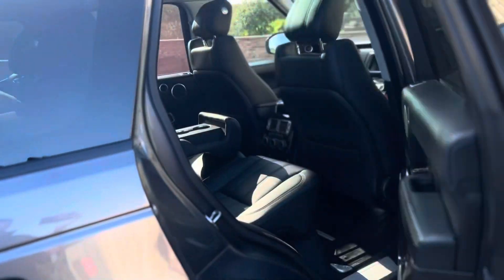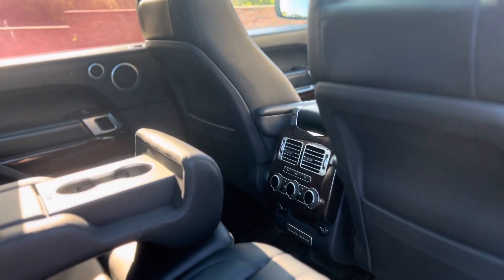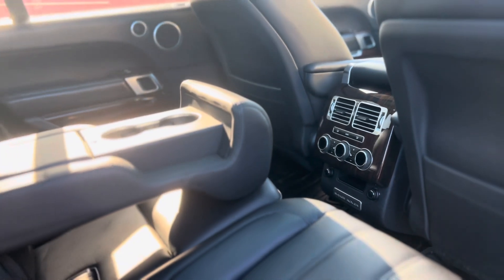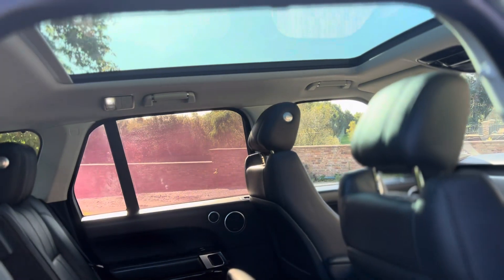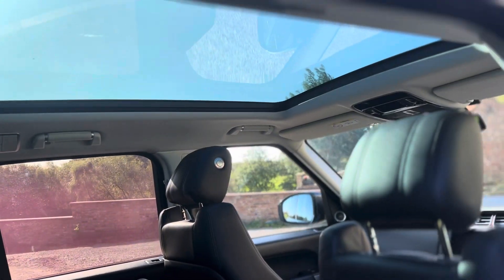As we come to the back, your passengers are in luxury. It's got four-way climate control so they have their own access to climate, and they have heated seats too — the leather is in fantastic condition. Just above that you have a massive panoramic sunroof which lets in a lot of light and makes it feel a lot more spacious.